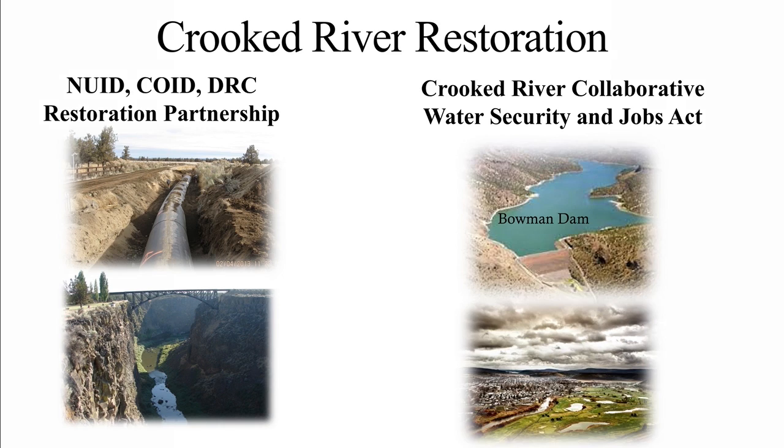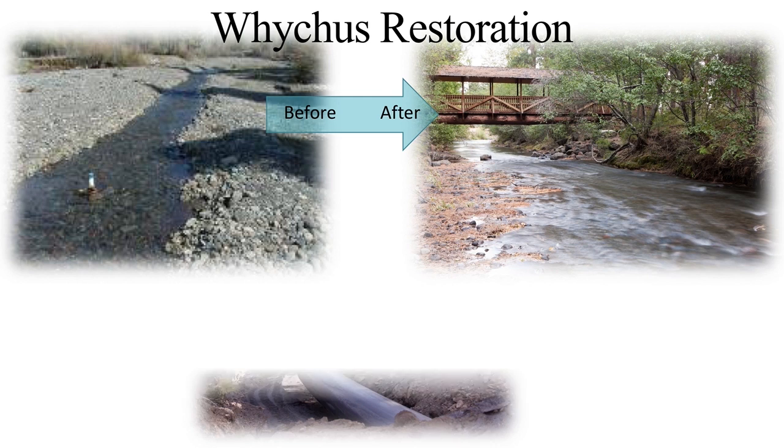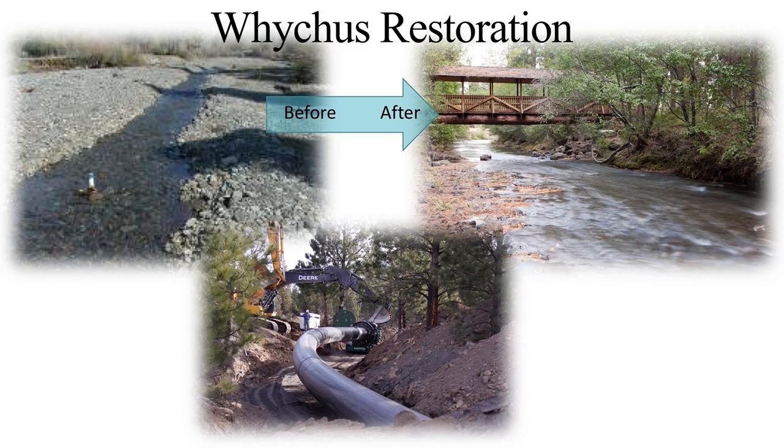For 100 years, irrigators diverted 100% of Whychus Creek's water before it reached Sisters. Irrigation demands far exceeded water supplies, and parts of the creek often dried up during irrigation season. Since 1999, Three Sisters Irrigation District has worked with its partners to restore summer flows to Whychus Creek, providing water to support fish, wildlife, and recreation. Three Sisters Irrigation is now beginning to pipe the last 14,000 feet, or nearly 3 miles, of its main canal. When complete, it will have piped over 57 miles — nearly 90% of its entire system of canals — and created in-stream water rights of 31 cubic feet per second in Whychus Creek.